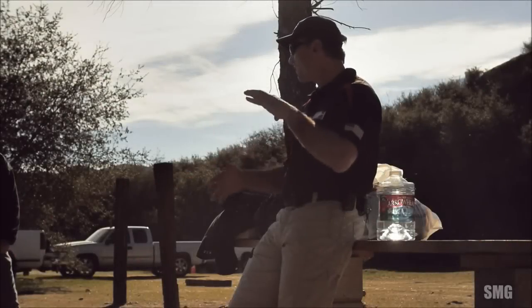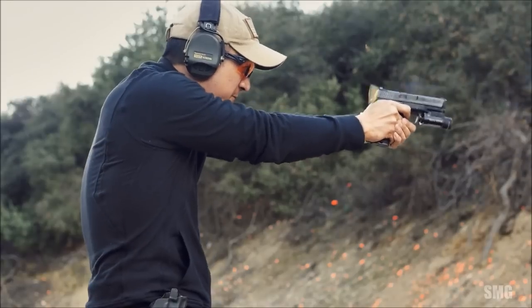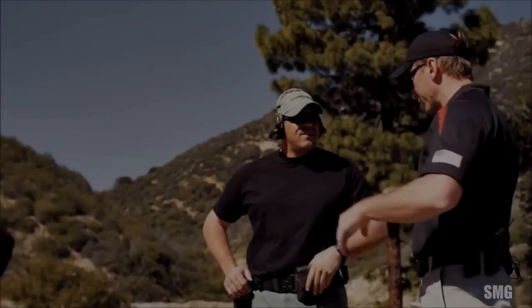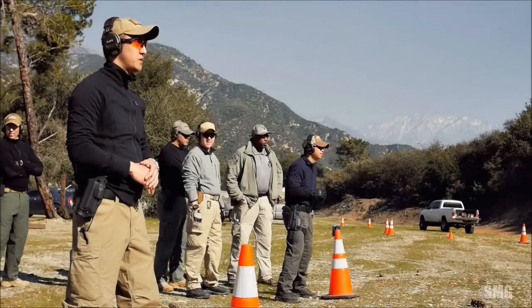If I had to define it — what is performance shooting — I'd say it's something like applying the correct ratio of speed and accuracy. Those things have got to go hand in hand. You've got to be able to deliver it all day, every day, on your bad day. Are you ready?